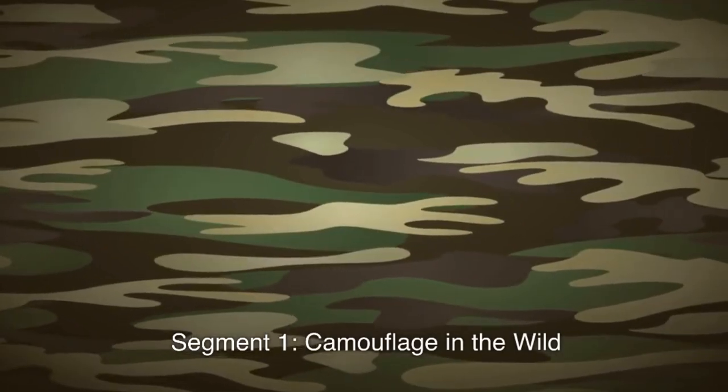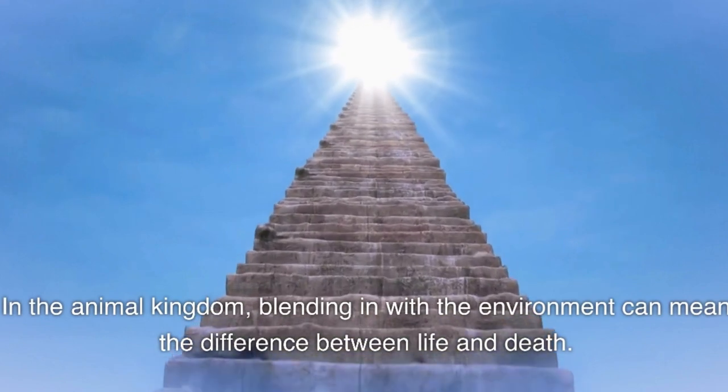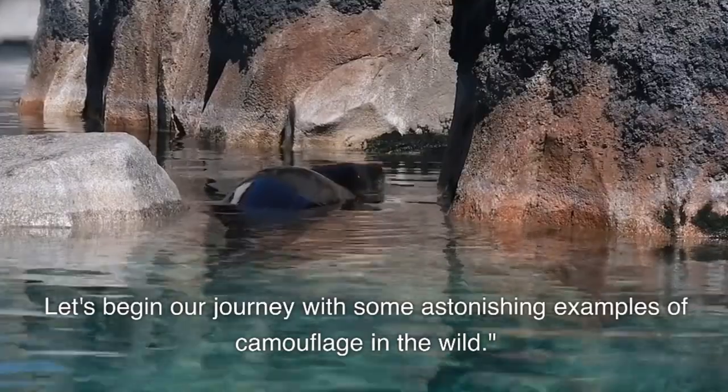Camouflage in the Wild. In the animal kingdom, blending in with the environment can mean the difference between life and death. Let's begin our journey with some astonishing examples of camouflage in the wild.